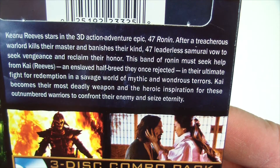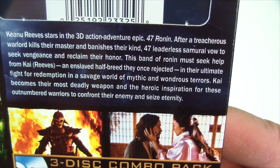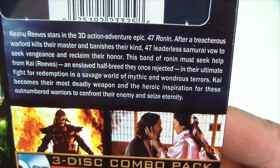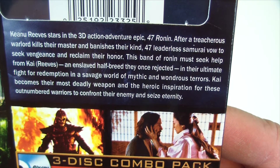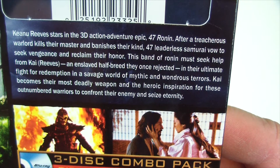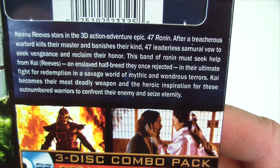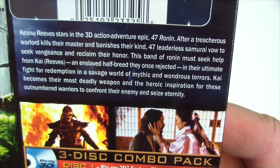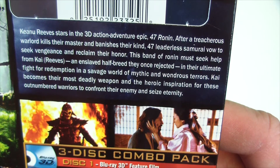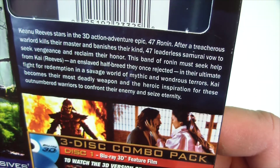Keanu Reeves stars in the 3D action adventure epic 47 Ronin. After a treacherous warlord kills their master and banishes their kind, 47 leaderless samurai vow to seek revenge and claim their honor. This band of Ronin must seek help from Kai, an enslaved half-breed they once rejected, in their ultimate fight for redemption in the savage world of mythic and wondrous terrors. Kai becomes their most deadly weapon and the heroic inspiration for these outnumbered warriors to confront their enemy and seize eternity.